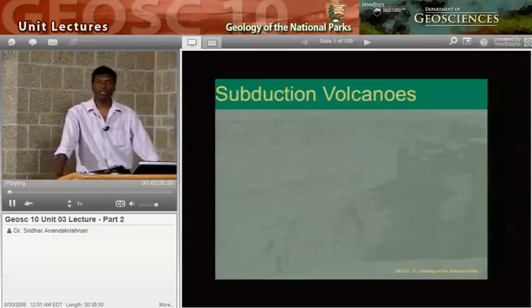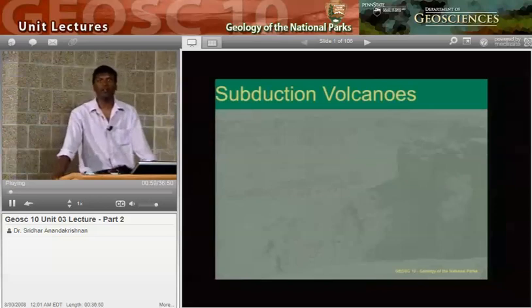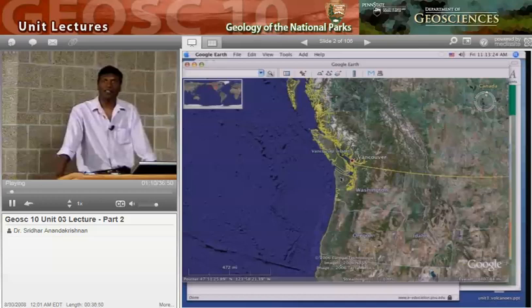Let's begin with a little tour of the Pacific Northwest. We saw beautiful photographs last time of Crater Lake National Park and some extraordinary pictures of the destruction that went along with Mount St. Helens. This time we'll go to a more bucolic scene — the seashore of Olympic National Park. Not quite so violent, but still telling us a lot about the processes that are going on.